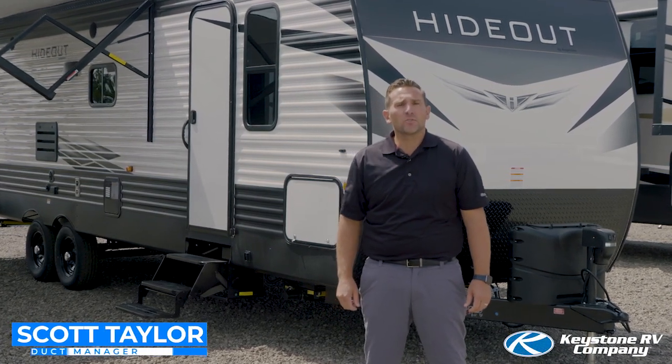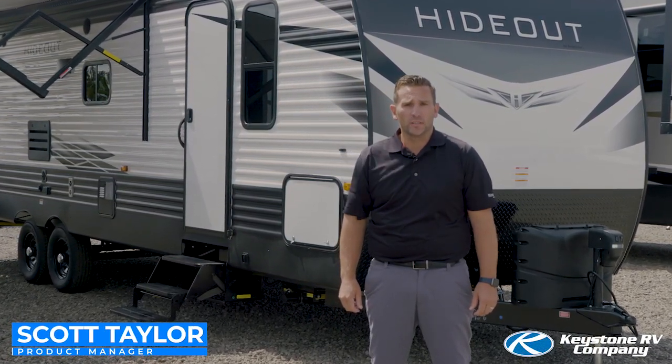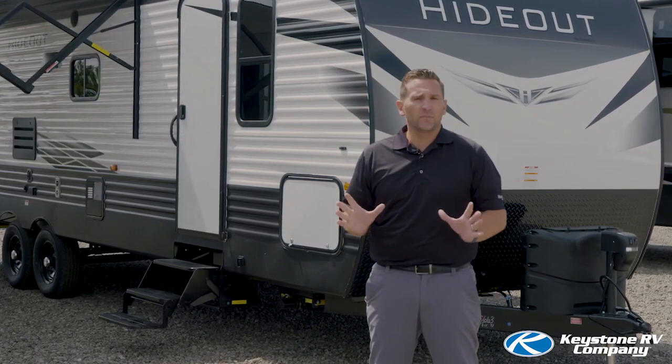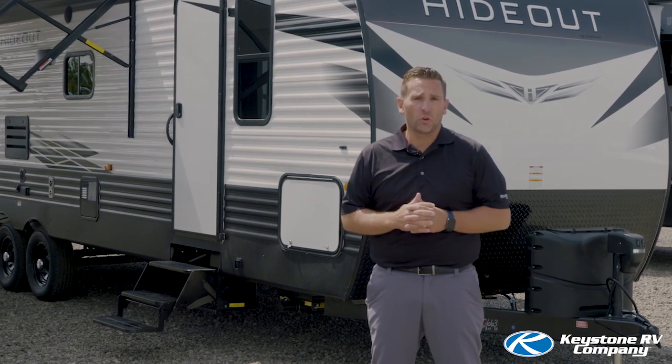Hello, I'm Scott Taylor, product manager of Keystone Hideout and Keystone Retreat. We are celebrating our millionth unit here at Keystone RV and have a ton of new floor plans and new innovations to showcase.